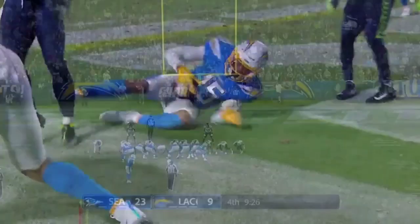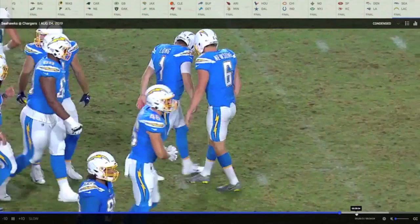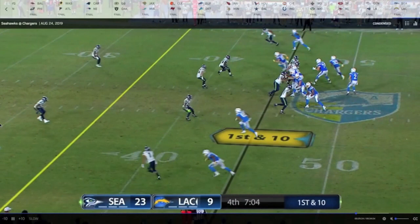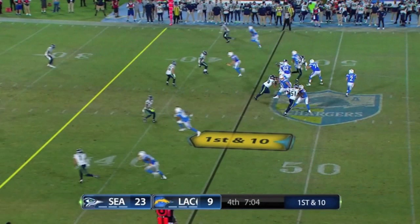Fast-forwarding to Stick's next drive — he's in a nice clean pocket, taking his Texas route. He's not forcing it downfield when maybe he wants to. Two high safeties, zone under coverage — the Texas route is there, and he delivers an on-time, in-the-face pass.